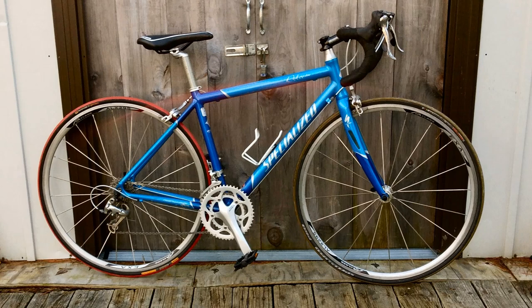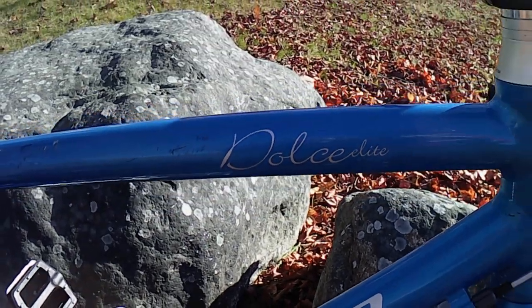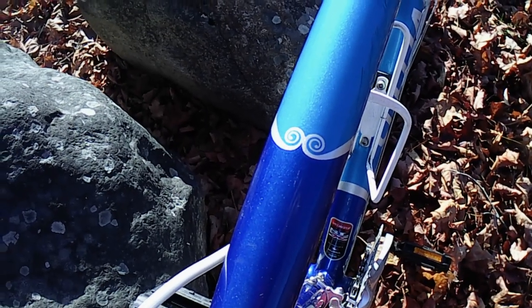This bike is in really good condition. Other than a couple of tiny scratches, the two-tone blue paint is in great shape, and it's in fantastic shape mechanically.